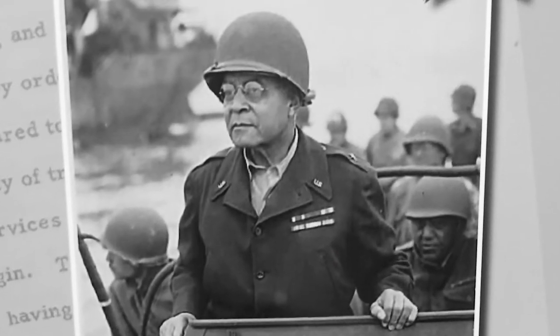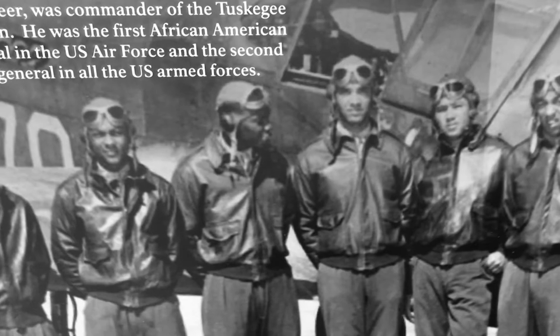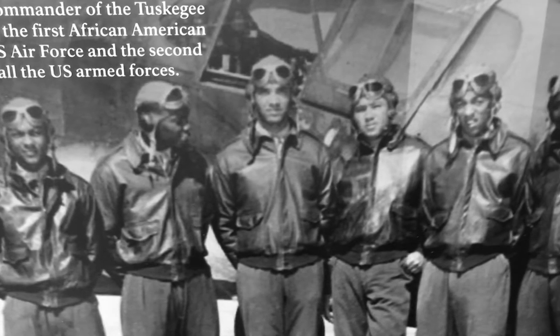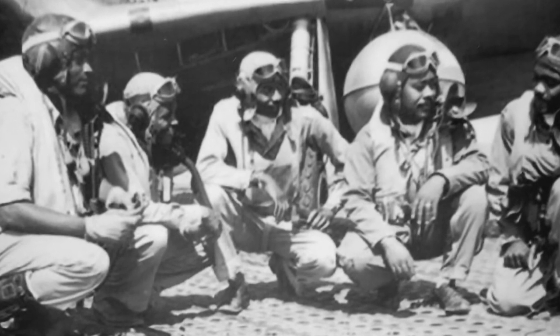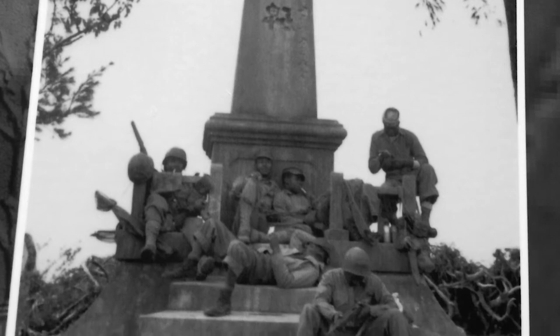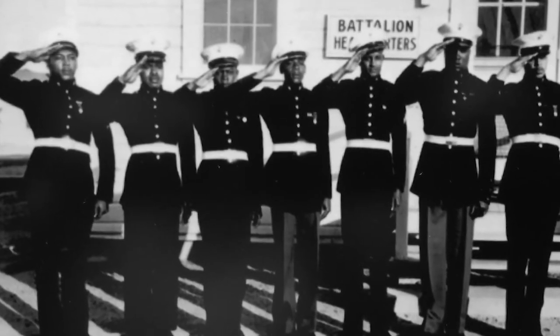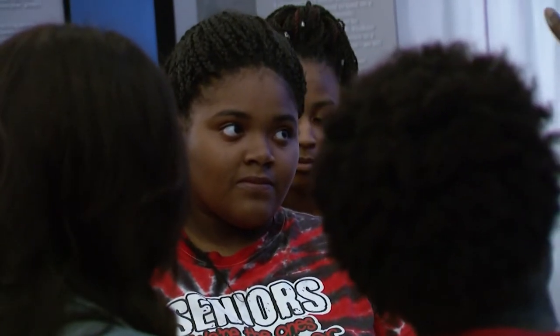General Benjamin O. Davis Jr. was a four-star general in the Air Force. When they formed the Tuskegee Airmen, he was a ranking lieutenant colonel, so they placed him in charge as commander of the Tuskegee Airmen. Dr. John Peeper was the president of Jackson State University and was a Black member of the original Montfort Point Marines, though they were never used in combat — they were trained for it, but not deployed.